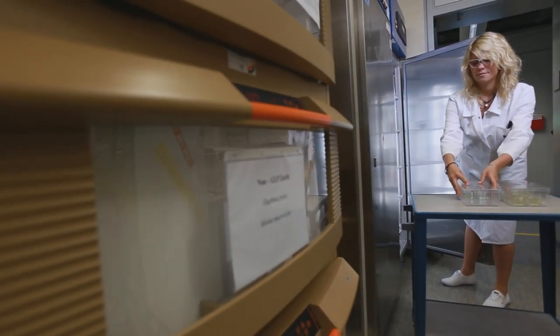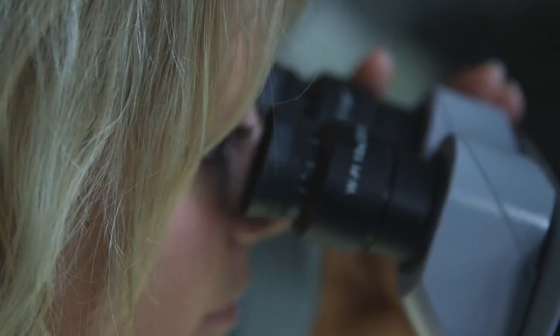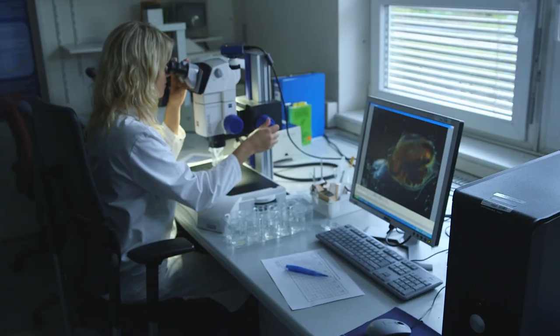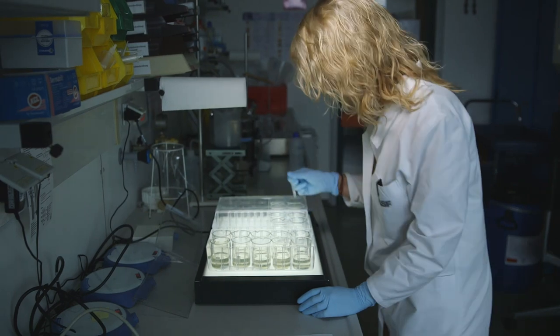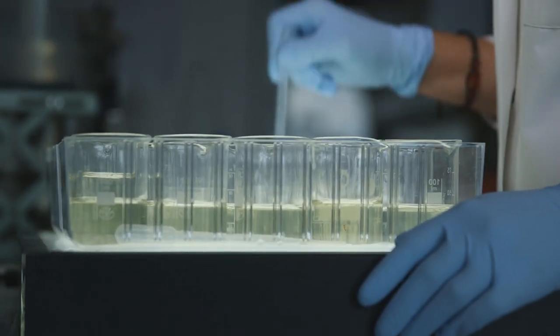My main area of research is aquatic invertebrates such as Daphnia, also known as water fleas. We conduct two different standard studies at BASF. First, there is the short-term study, which lasts 48 hours, where we observe the acute effects of the plant protection products on the Daphnia. Then there is the long-term study, which runs for 21 days, and this assesses chronic effects such as long-term survival and reproduction.